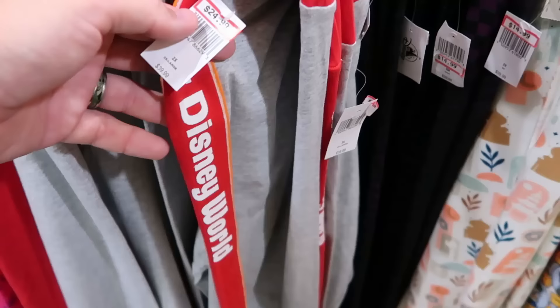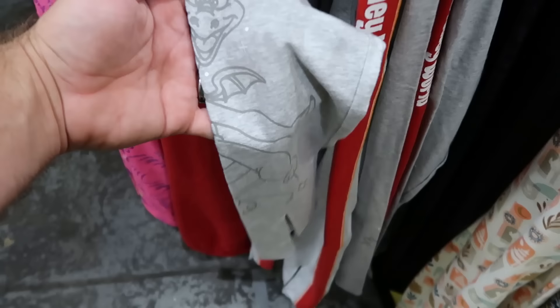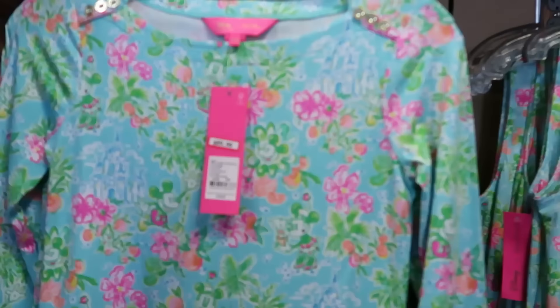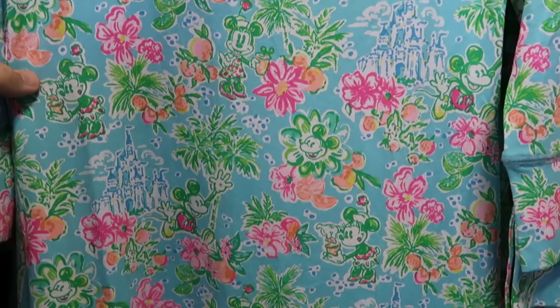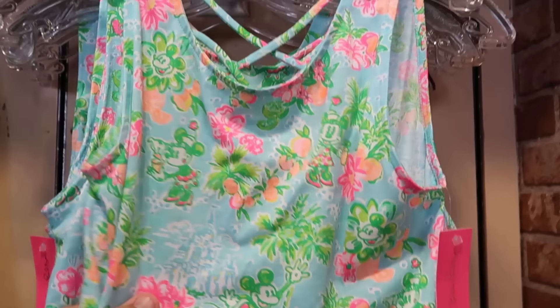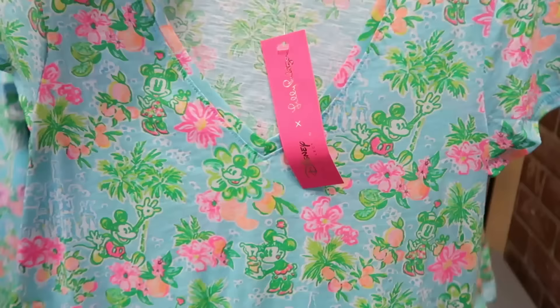On the sweatpants rack there are cool retro Walt Disney World sweatpants with a stripe pattern for $25, marked down from $40, with a huge Figment graphic at the bottom. There are also heavier Cheshire Cat sweatpants in larger sizes. They still have Disney Lilly Pulitzer items with Cinderella Castle, palm trees, and Mickey and Minnie — a very soft dress for $90, marked down from $158, and another fancy dress for $75, marked down from $128. V-neck tees with the same design are $30, marked down from $58.